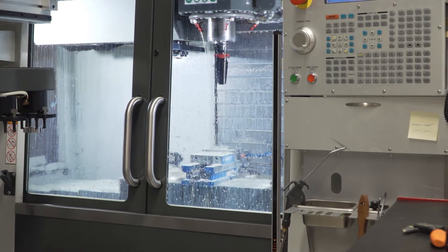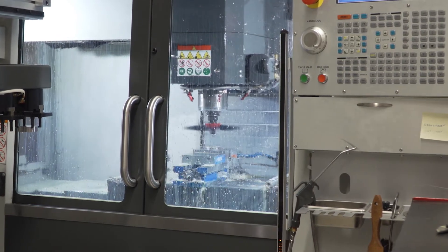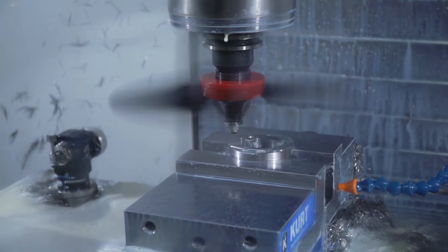We're trying to get an eight-hour run. We're manned during the day and we're trying to get it set up to where we can just walk away at the end of the day and let the machine run at night.